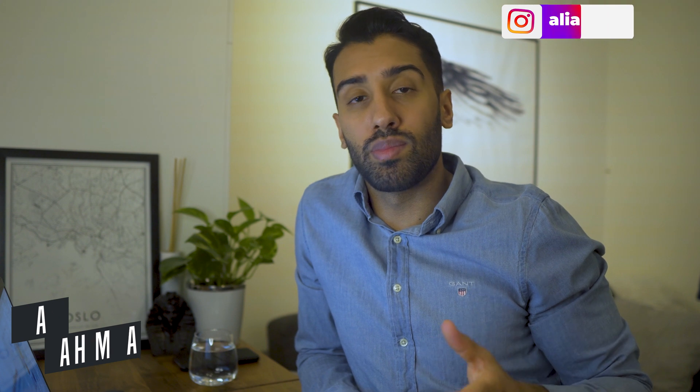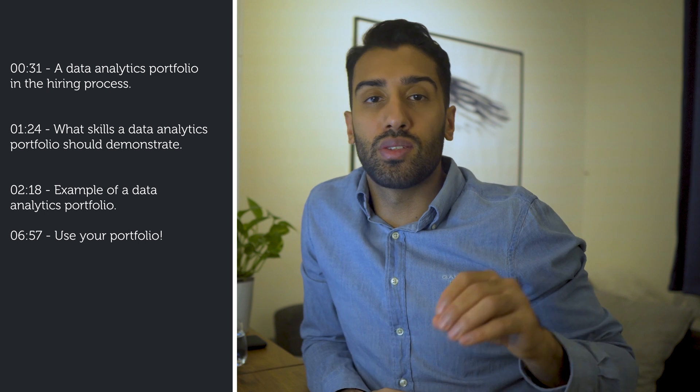Hey guys, my name is Ali and I work as a data analytics manager in Oslo, Norway. A resume is a summary of your skill set, but a data analytics portfolio will demonstrate how you can apply that skill set. In this video, I want to talk about how a data analytics portfolio gives you an advantage in the hiring process, what skills it should demonstrate, what it can look like with a walkthrough of an example, and a friendly reminder to use the portfolio.